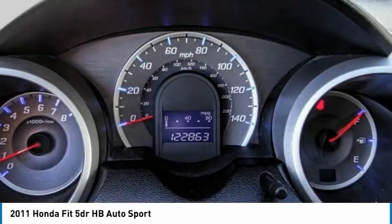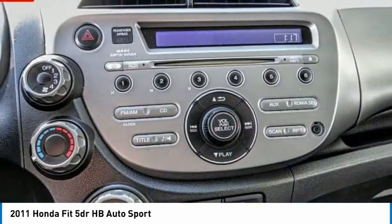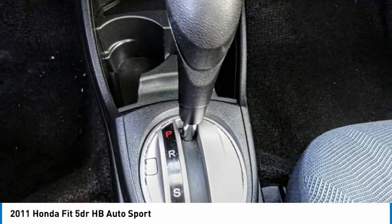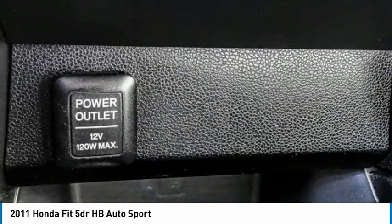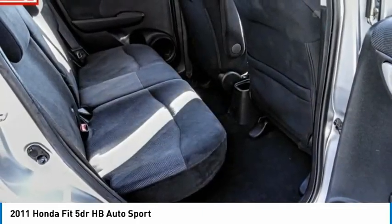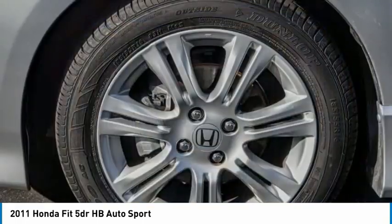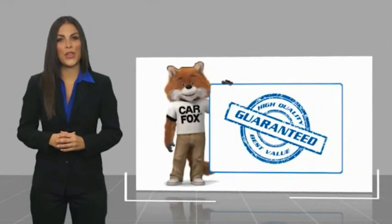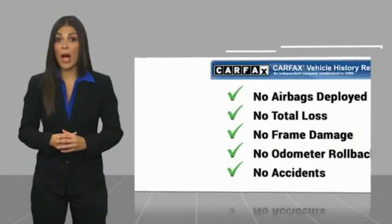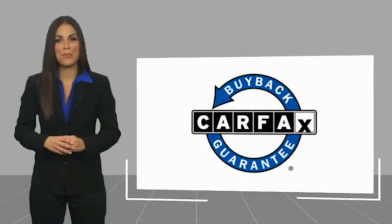Come see the car for yourself. Here's another high quality vehicle with a Carfax Vehicle History Report. Be sure to find a complimentary copy of this report online or contact the dealership. This vehicle qualifies for the Carfax Buy Back Guarantee.